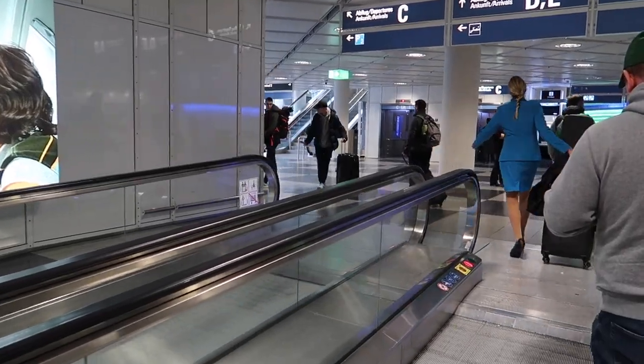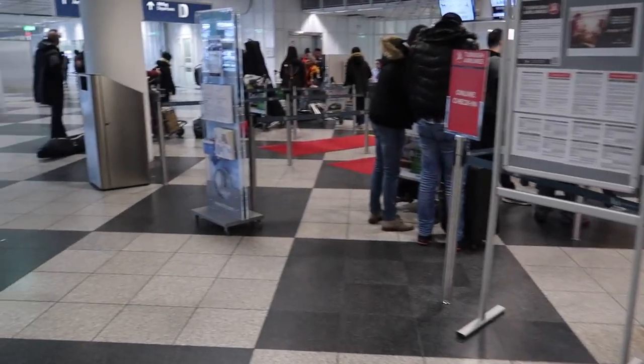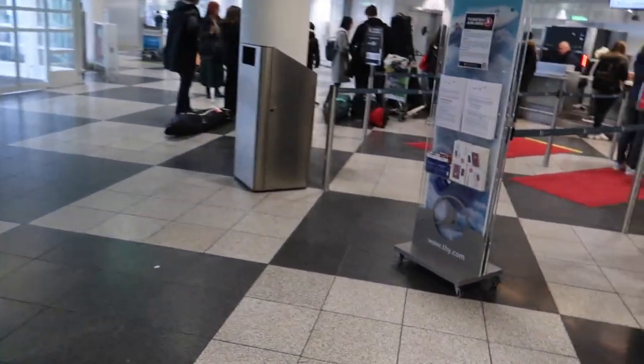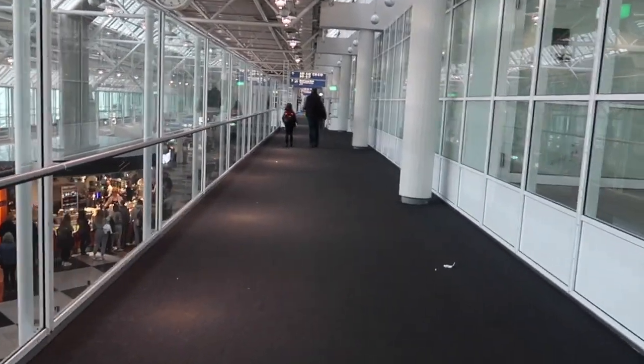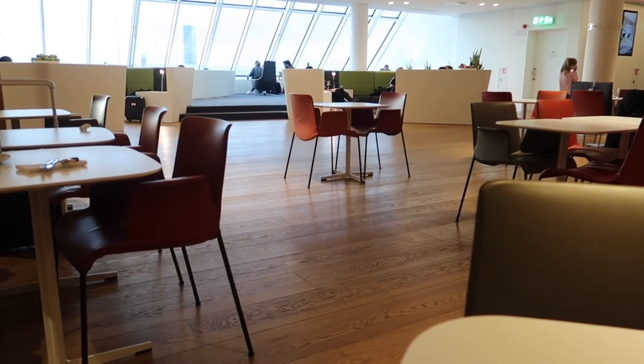As a Star Alliance Gold member, I am allowed to use the business class check-in, which has a cool red carpet. Even though it was holiday season, the check-in was really fast, and now you can spend some time at the new lounge.